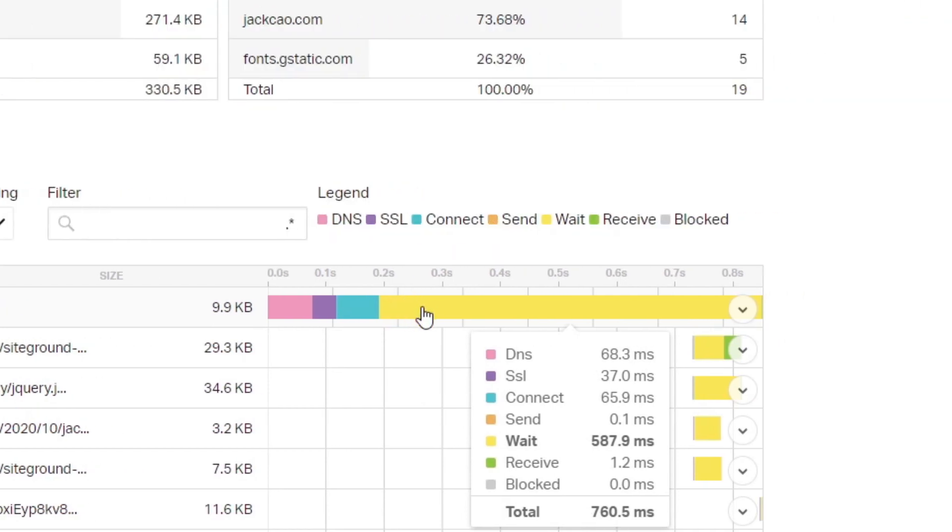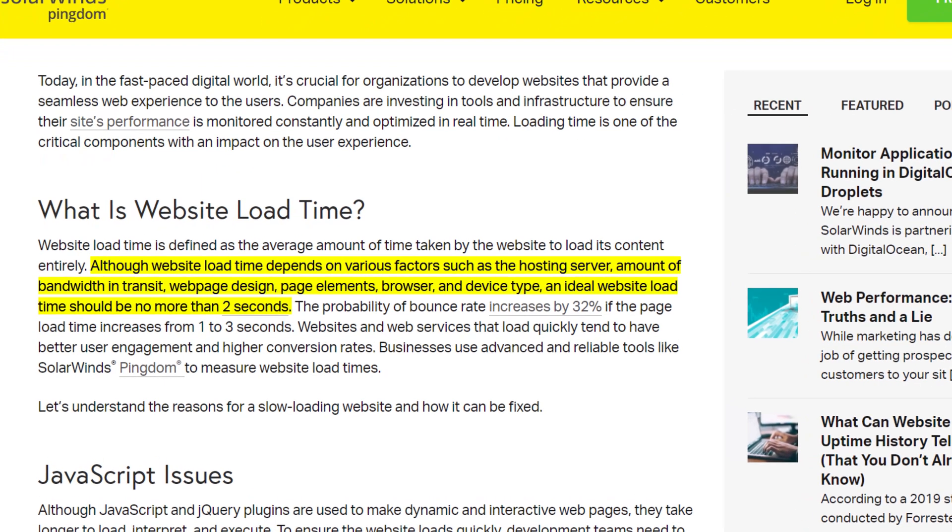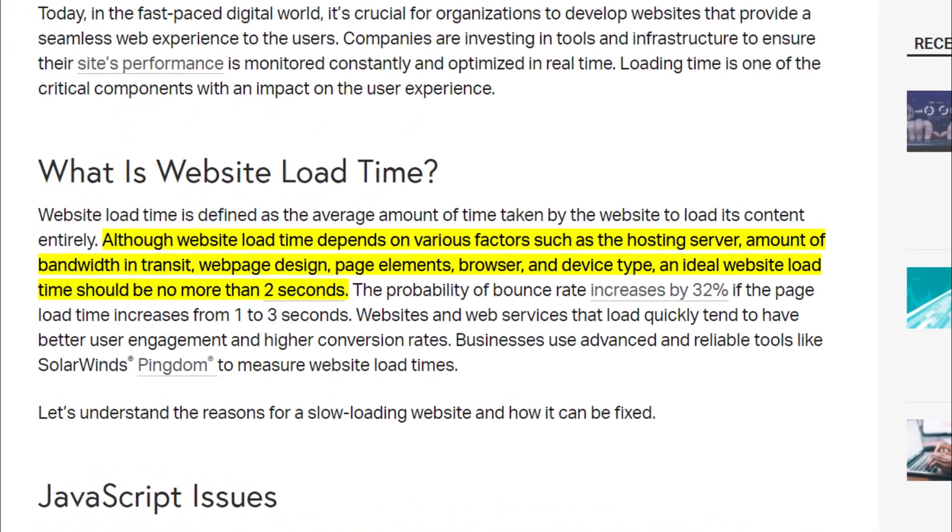This is the part where your web host comes into play. If your web host is fast enough, it should load within a second. In my case, my web host loads at this speed, which is good. According to Pingdom, an ideal website load time should be no more than 2 seconds. So if it takes less than 1 second for your web host to pass data to your web browser, it leaves more time for your images, your fonts, your page elements, even CSS and scripts to load.